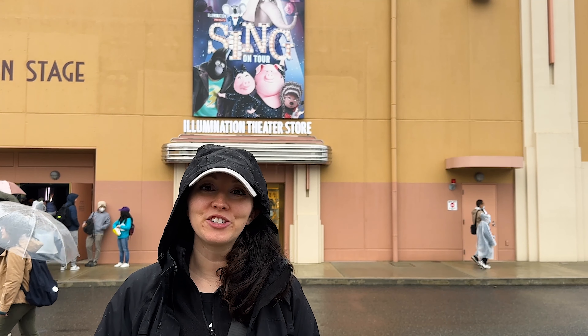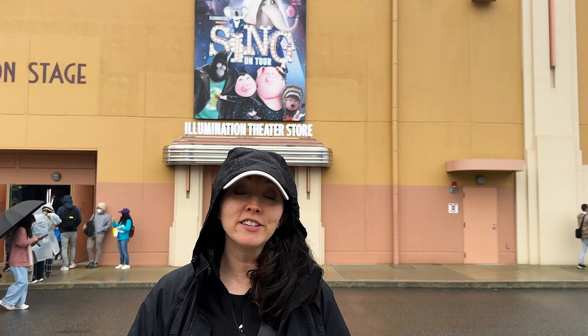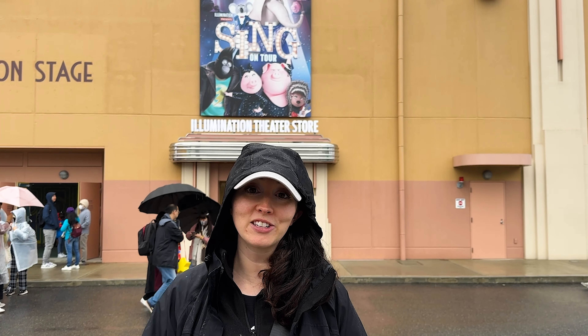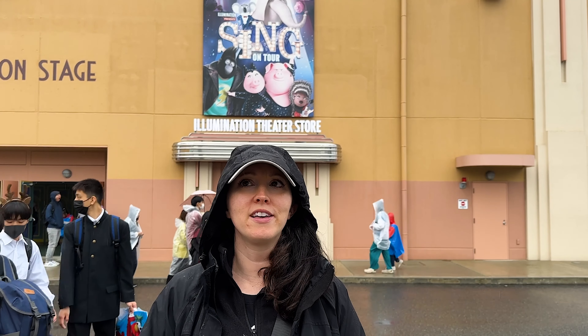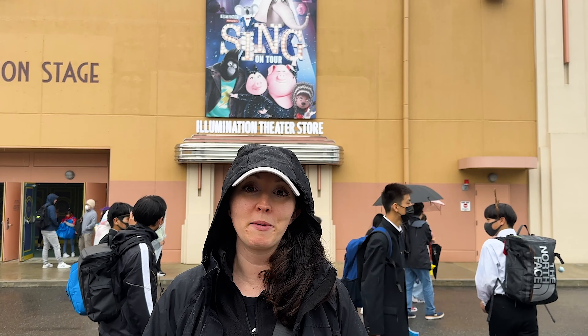We just finished the Sing show and it was really good. All of the narration is in Japanese but all of the songs are in English and mostly ones that I know. The characters were great - they actually had team members up there in costume doing all the characters. I think there were about five different songs with five or six different characters. It is really cute and if you are here I definitely recommend checking it out.